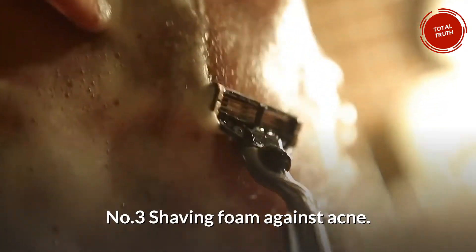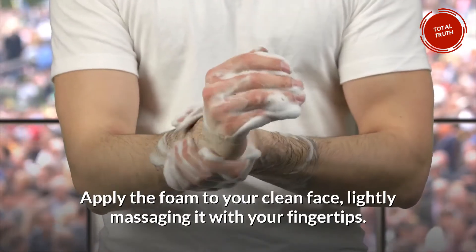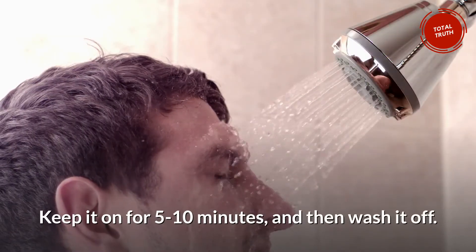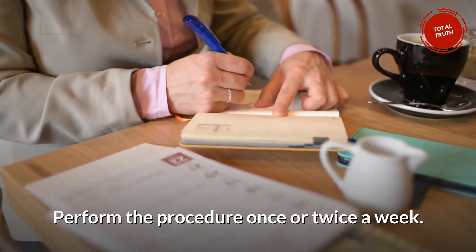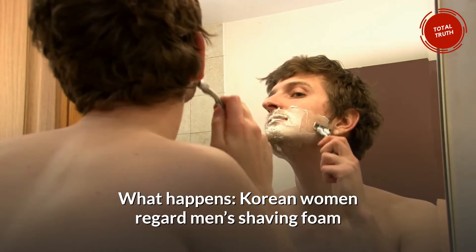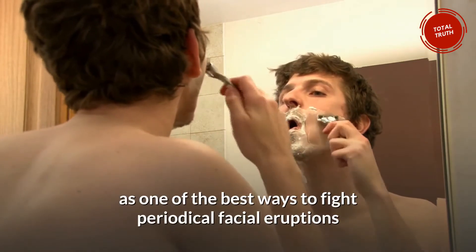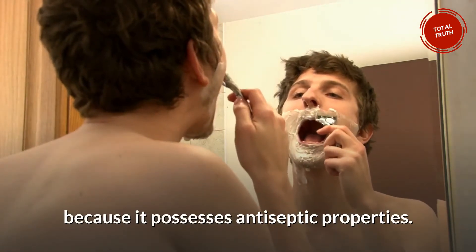Number 3: Shaving Foam Against Acne. Apply the foam to your clean face, lightly massaging it with your fingertips. Keep it on for 5 to 10 minutes, then wash it off. Perform the procedure once or twice a week. Korean women regard men's shaving foam as one of the best ways to fight periodical facial eruptions because it possesses antiseptic properties.